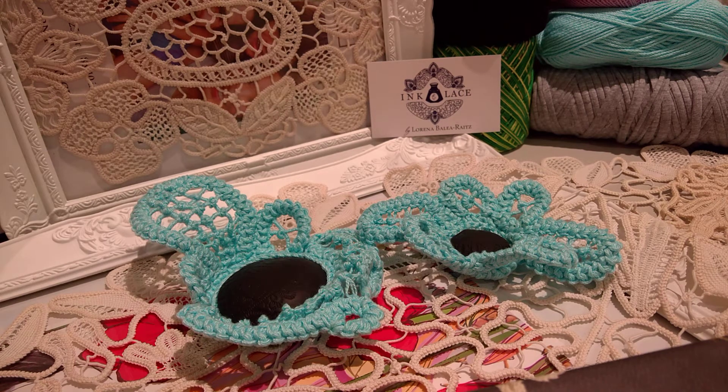Hi, this is Lorena from Inconlace, and today I would like to show you some of the latest Romanian pointlace designs that I did.